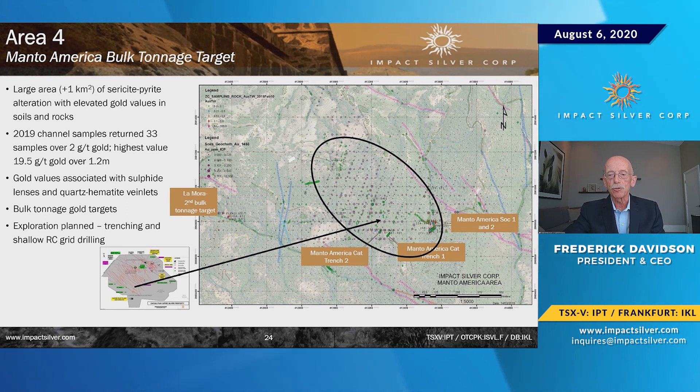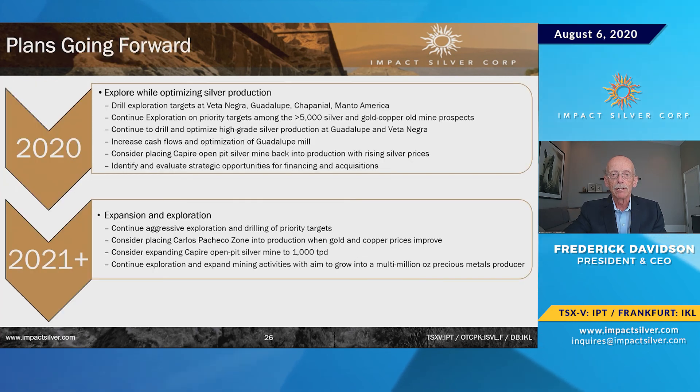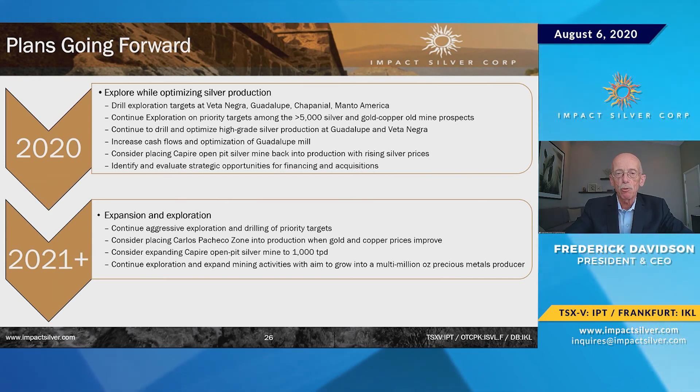The highest discovery at Chapanyal so far is 97 grams gold and 97 grams silver over 0.8 meters. We raised money specifically to accelerate the work — most of our work to date has been financed through operations, reinvesting operational profits back into the property.